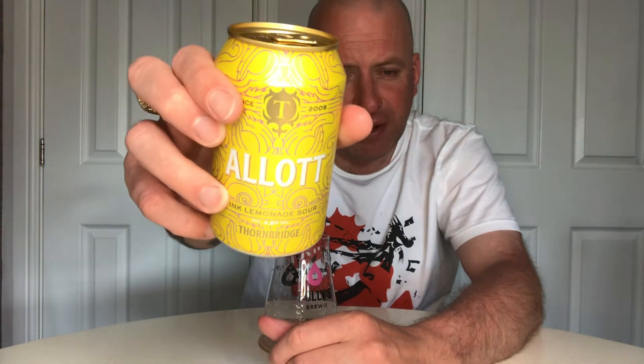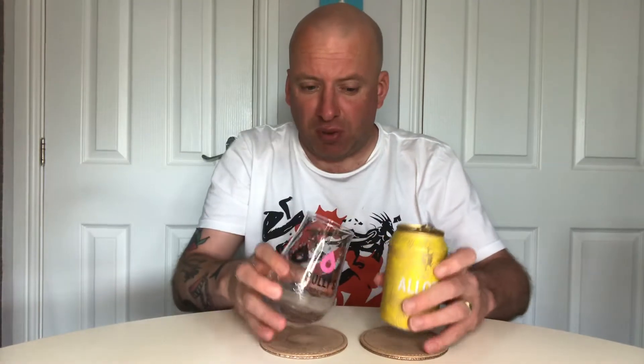Time for another beer review. This is a new one that's in Morrison's — it's by Thornbridge and it's called 'A Lot,' and it's a pink lemonade sour, 4.8%, 330ml can. This was in the Thornbridge subscription club about two months ago before I joined. It's new to the supermarket — normally Carl is quite good for supermarket beers but we're a little bit slower on this one.